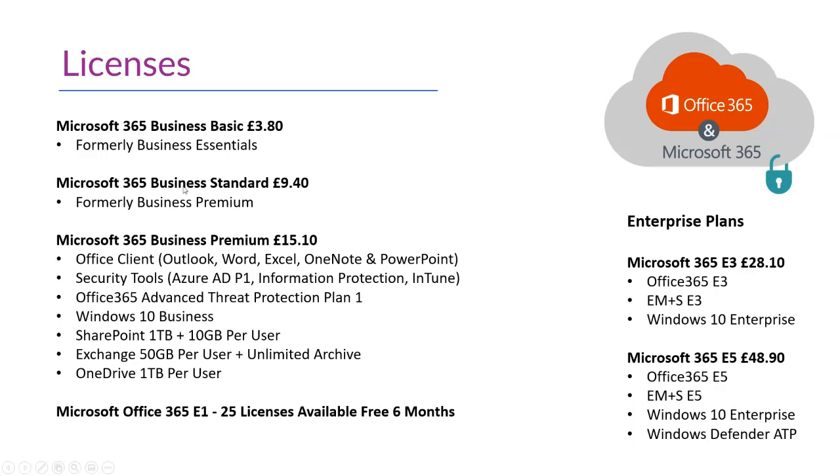We then have Microsoft 365 Business Standard, formerly Office 365 Business Premium. This includes everything that Business Basic does, but also allows users to install Office on their devices. It again doesn't have the security components. That leads us to the Microsoft 365 Business Premium licence, which for 99% of organisations under 300 users is a fantastic option — it includes pretty much every product Microsoft can offer, the ability to install Office, security tools, and retention and compliance benefits.